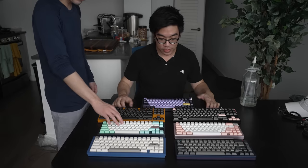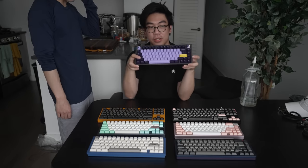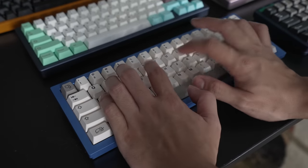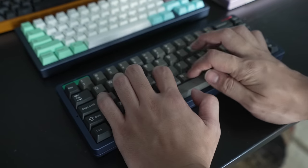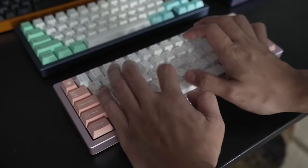Which one is your favorite? This one's my favorite — I like the way this sounds the best out of all of them. Oh nice, that sounds so good.